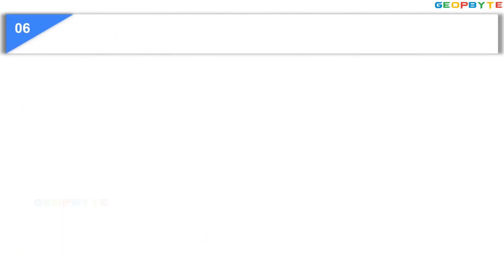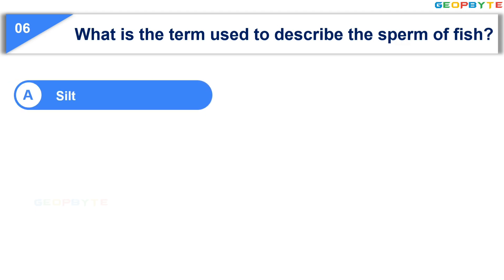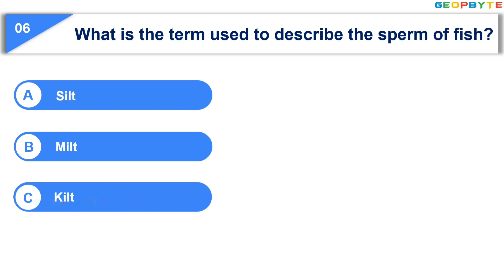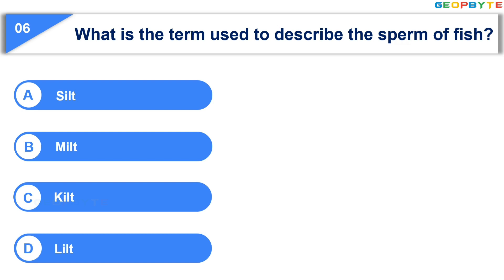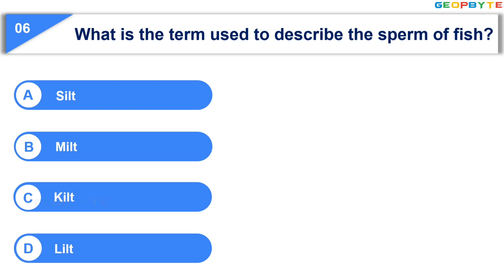What is the term used to describe the sperm of fish? Option A: Silt. Option B: Melt. Option C: Kilt. Option D: Lilt. Your time starts now. Your time is up! And the correct answer is Option A: Silt.